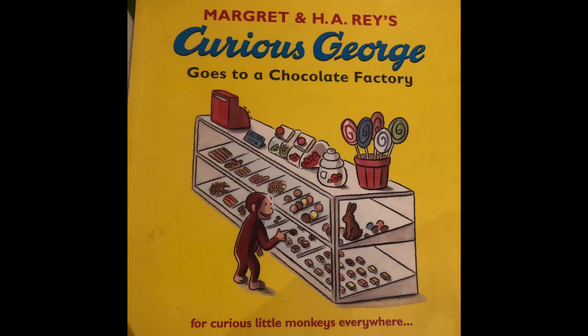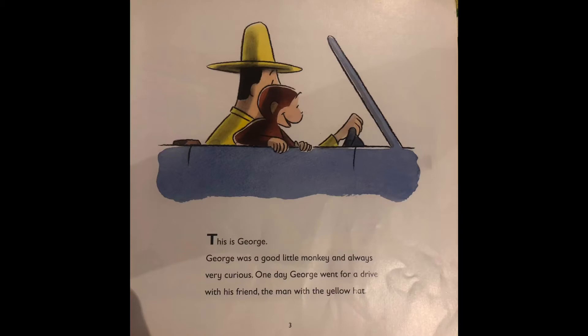Curious George goes to a chocolate factory. This is George. George was a good little monkey and always very curious. One day, George went for a drive with his friend, the man with the yellow hat.